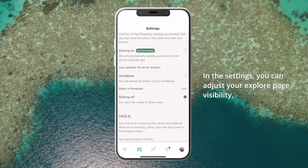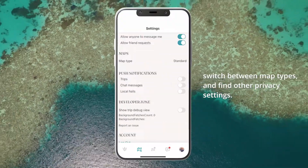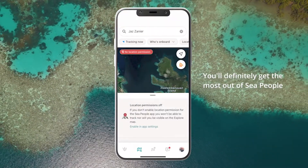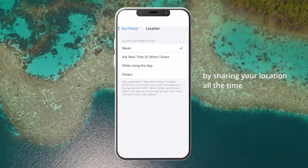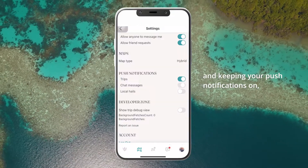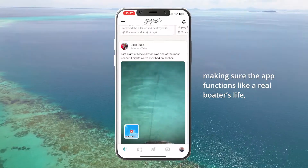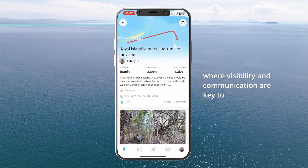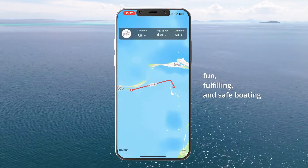In the settings you can adjust your explore page visibility, switch between map types, and find other privacy settings. You'll definitely get the most out of Sea People by sharing your location all the time and keeping your push notifications on, making sure the app functions like a real boater's life — where visibility and communication are key to fun, fulfilling, and safe boating.